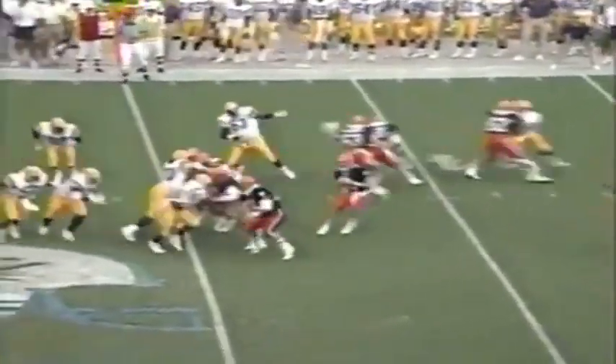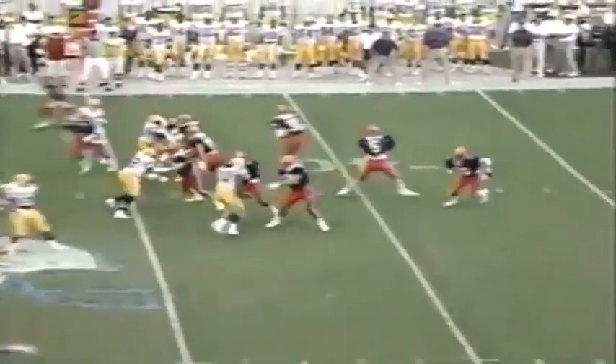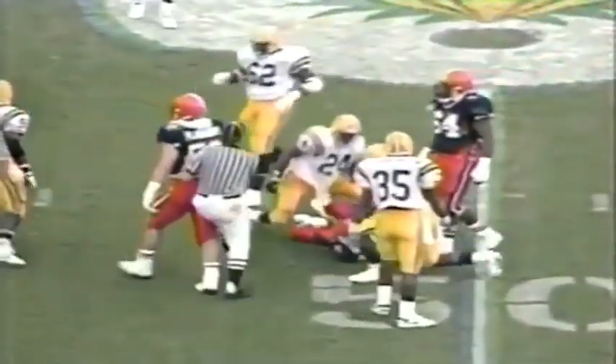Again the I-formation. Philcox optioning the other way, now will pass — first pass of the game. He's going long downfield for Glover, and it's incomplete. Philcox drops back and completes it to Moore.